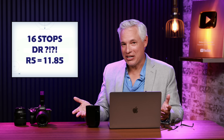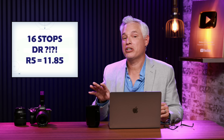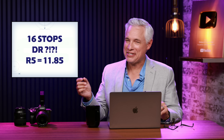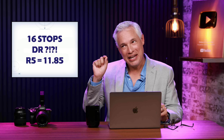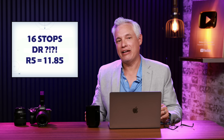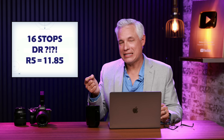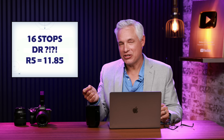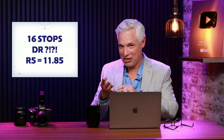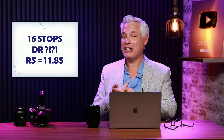Dynamic range is the difference between the very brightest parts of the picture that still have detail and the very darkest parts that still have detail. It's measured in stops, which is an exponential measurement — each stop is a halving or doubling. The R5 has 11.85 stops of dynamic range as measured by Photons to Photos. So if the Canon R5 Mark II had 16 stops, that's four additional stops — and since each stop is a doubling, that's 2, 4, 8, 16 — sixteen times more dynamic range.